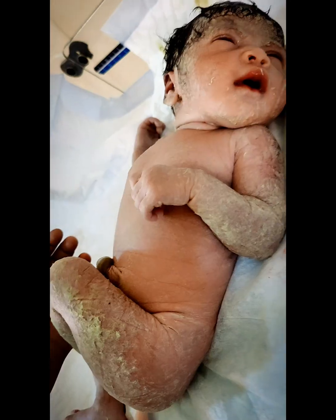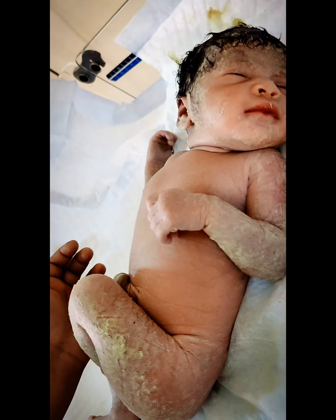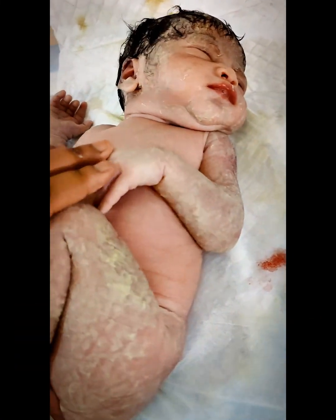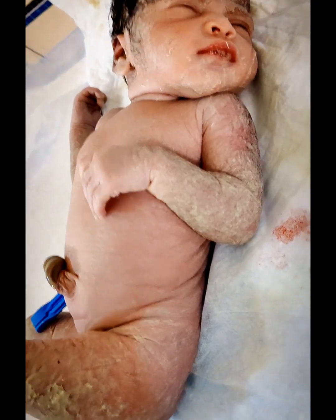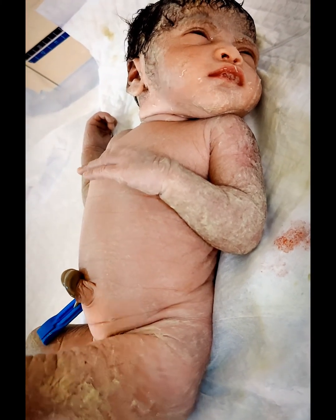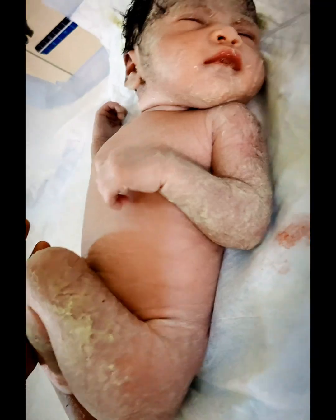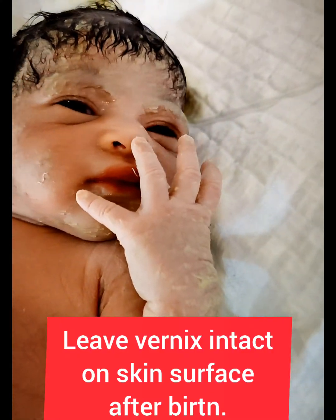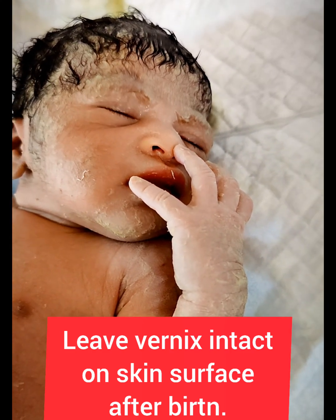It helps to maintain temperature, acts as a moisturizer and antioxidant, and also provides innate immunity. It is recommended to leave the vernix intact on the skin surface after birth. Removal of the vernix is not necessary for hygienic reasons.